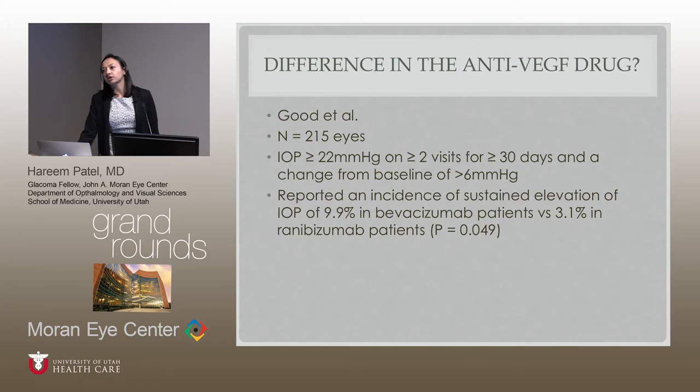Is there a big difference between anti-VEGF drugs? We mainly use Bevacizumab and ranibizumab — those are really the two drugs that have been studied for this. In 215 eyes, they showed a sustained elevation in 9.9% with Bevacizumab versus 3.1% with ranibizumab. One theory is that Bevacizumab is about three times larger in drug size than ranibizumab — could it have some effect on the trabecular meshwork? These findings are based on retrospective studies, as there are no randomized controlled trials examining this.